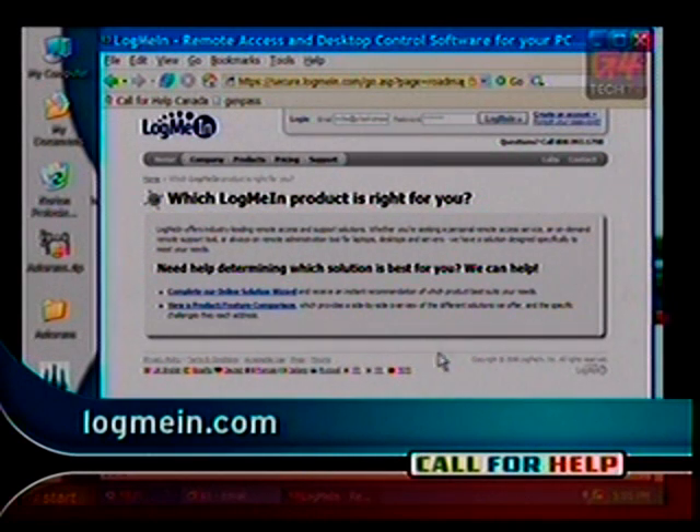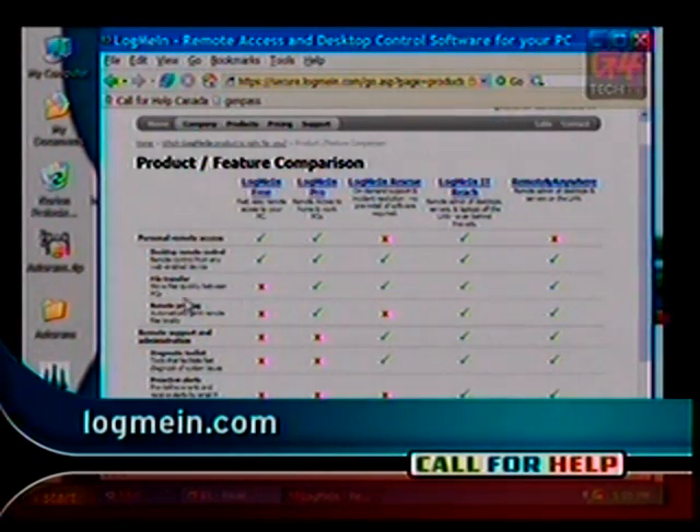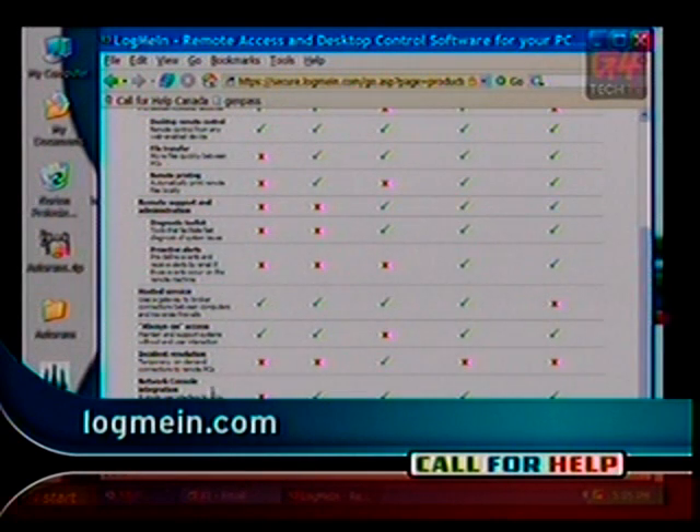I do commercials on my radio show for a company called GoToMyPC, and there are advantages to using GoToMyPC, but a lot of times people just want some quick and easy access — they don't need anything too fancy. Log Me In is a very good choice because many of the features are available for free. So what I would suggest is put Log Me In on both computers. Some features are free, and some are not. The free version allows remote access and remote control, but you can't transfer files or do remote printing.